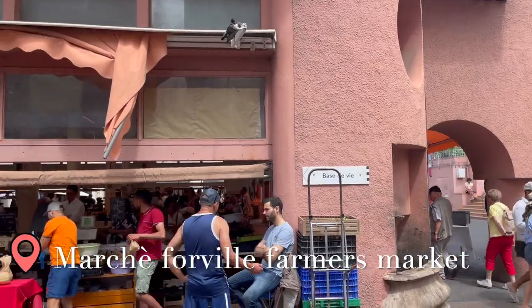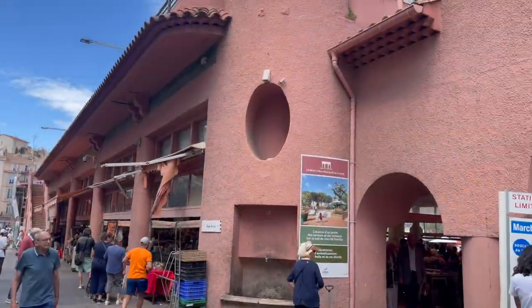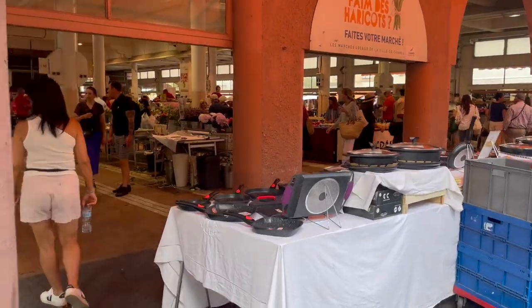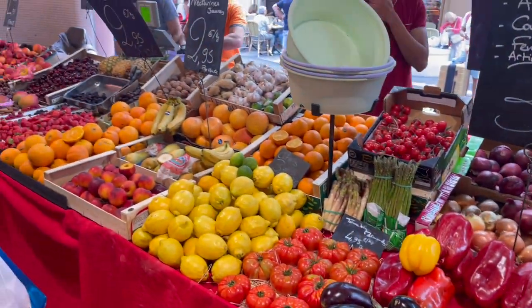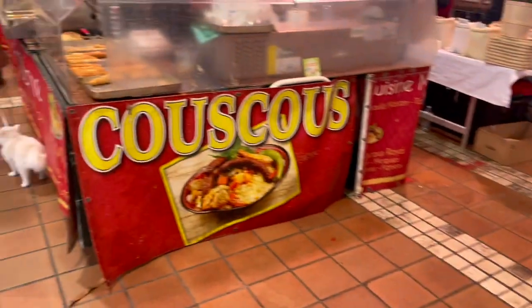Marché Forville — it's one of the best-covered markets in the French Riviera. Open 7 to 1 p.m. every day except Monday. On Monday, the hall becomes a flea market, selling a wonderful range of local produce: tomatoes, cheese, oil, and herbs.